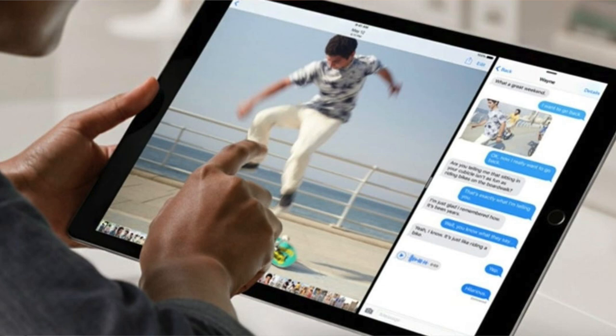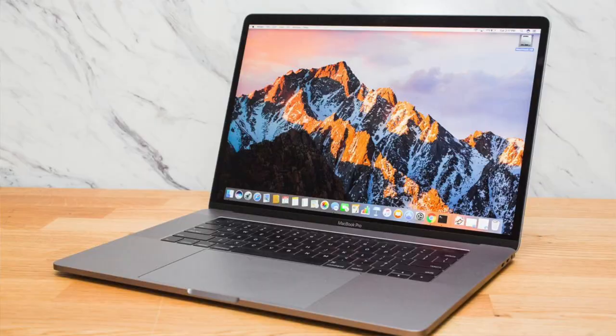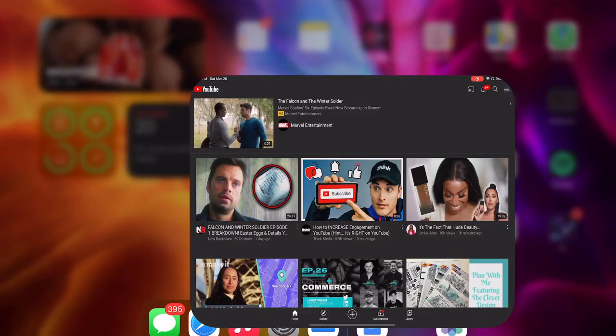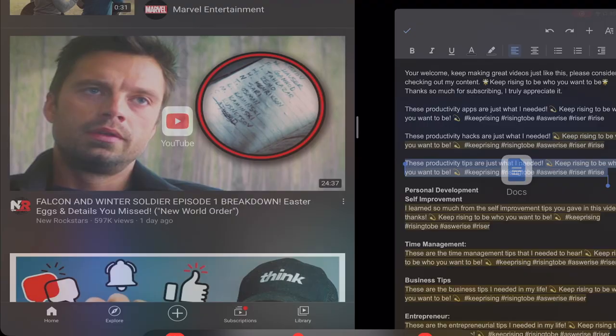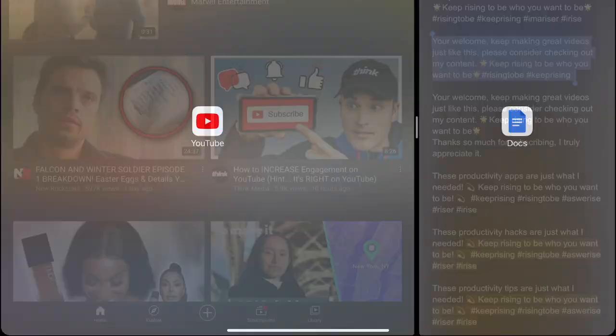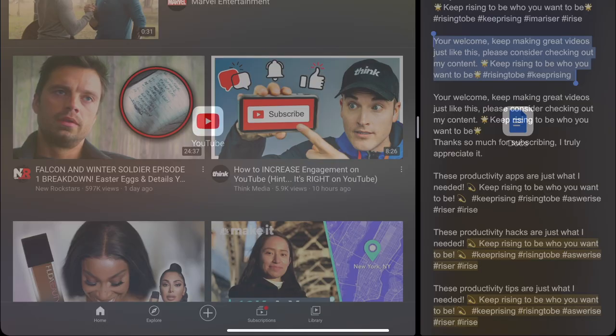Tip 6: split your screen. This is probably the main reason I purchased my iPad Pro — for this amazing feature. You can also do this on an iMac or MacBook Pro, but it's less of a hassle the way you can do it on an iPad. Open your first app of choice, then open your app dock at the bottom of your screen and easily drag your second app of choice to the left or right side of your screen. You can watch YouTube videos or listen to podcasts on one side of your screen and email someone back or write your next YouTube video script on the other side, all simultaneously on an 11-inch screen.